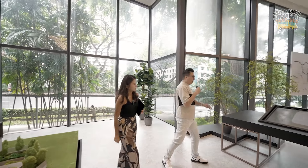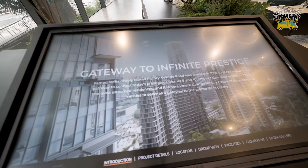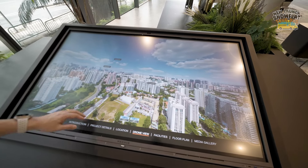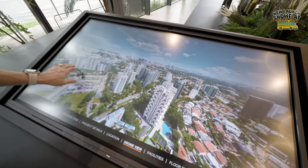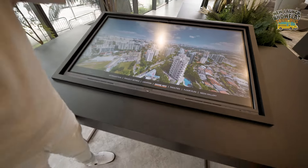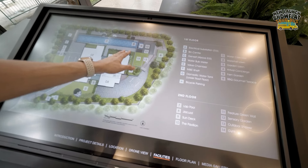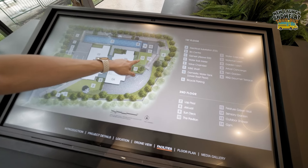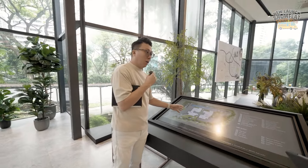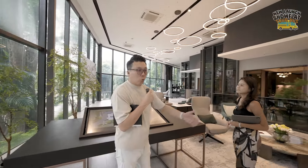Right beside the showflat there's a modern touchscreen interface that allows you to have a drone view — showing you things like Great World City that you would potentially see from a higher level. It also shows the facilities map — lap pool, jacuzzi, sensory gardens. All in all a very decent set of facilities for this development. I especially like the pool — very rarely can you find such a long lap pool in the Orchard area.